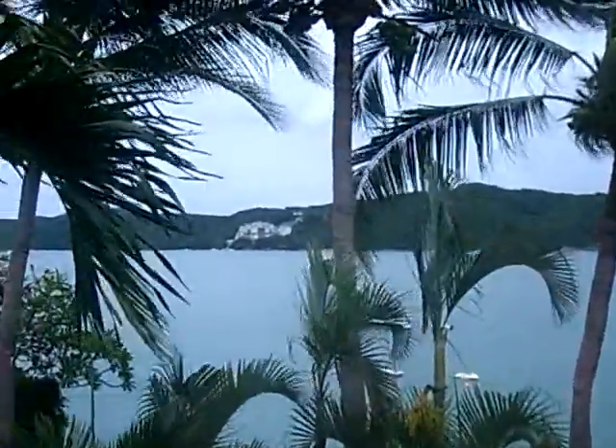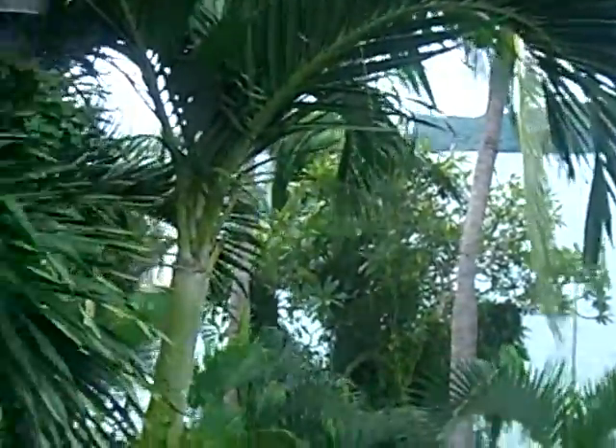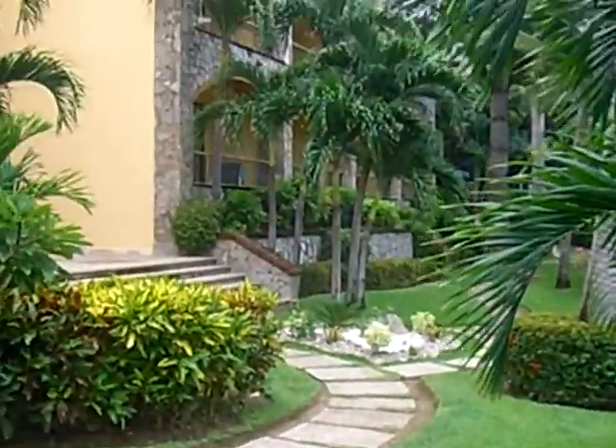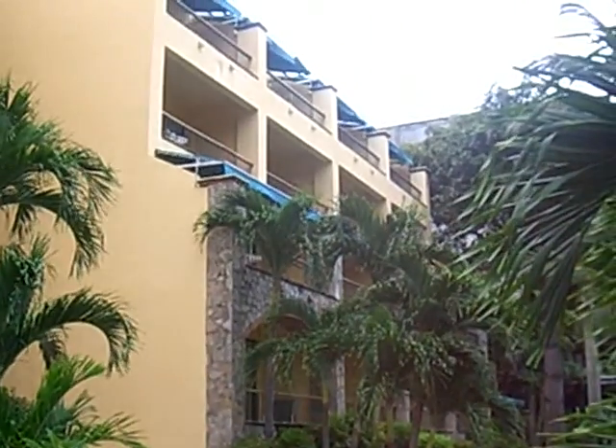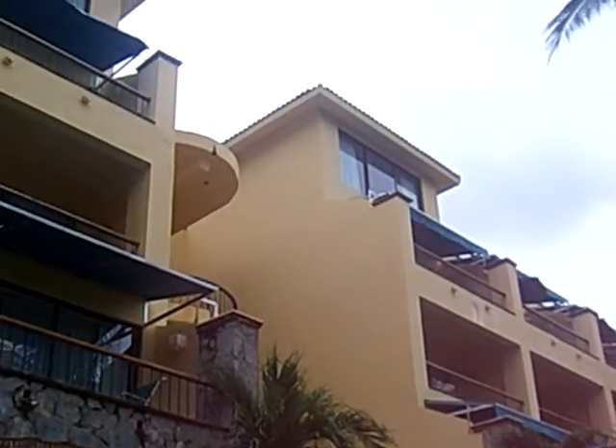And then over there, that's some private condos. Let's go on around, just giving a round of where we are. Go all the way up — we're up there somewhere on the sixth floor. They even have a penthouse. It's nice.